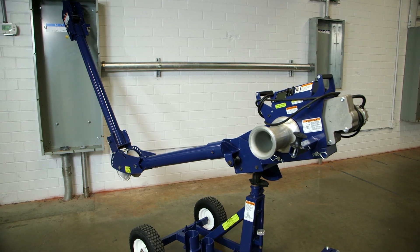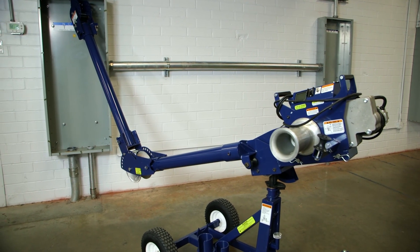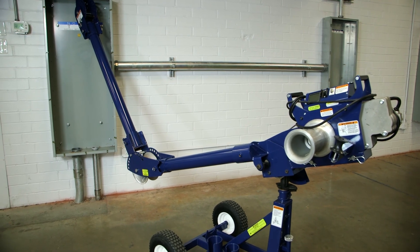So if you were looking for the fastest, strongest, most innovative 10,000 pound puller on the market, look no further than the Current Tools Model 100.